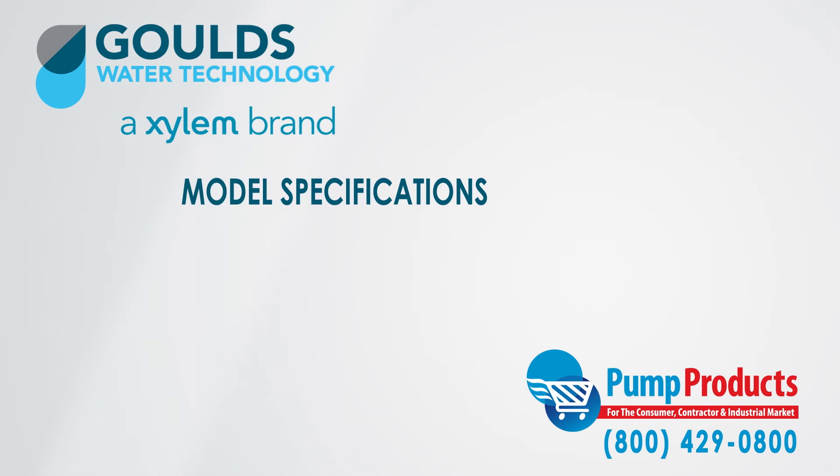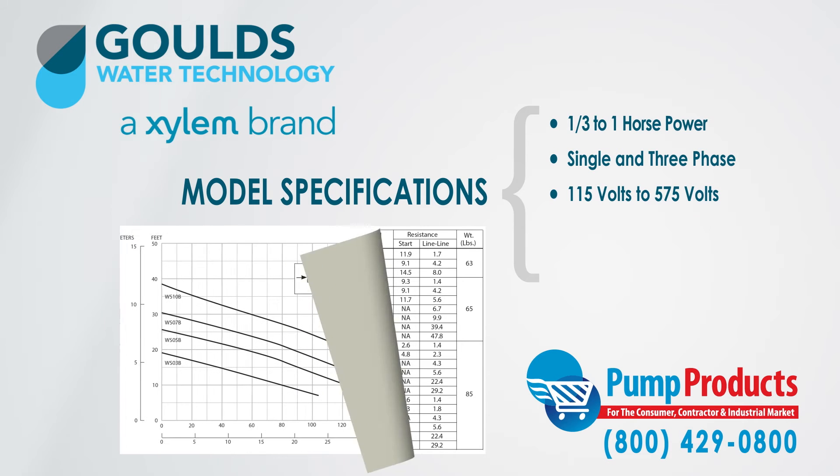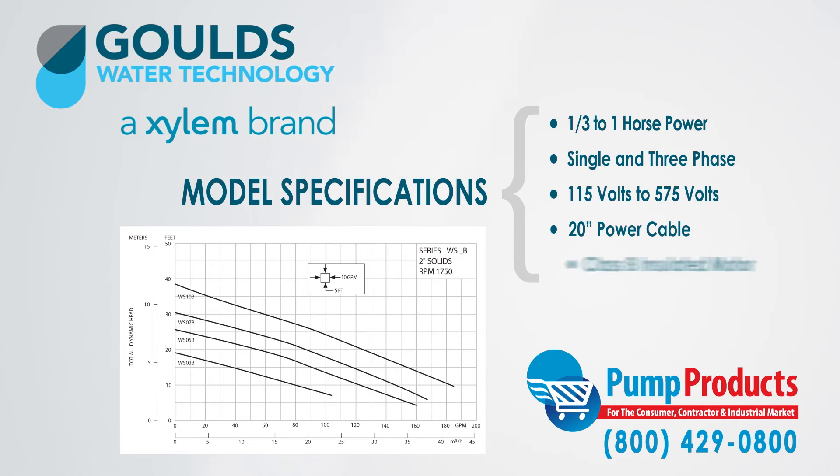The Gould's WSB Series Model 3886 Pumps we stock range from 1/3 horsepower to 1 horsepower in either single or three-phase varieties, and voltage options ranging from 115 volts to 575 volts. Moreover, a 20-foot power cable and a Class B insulated motor comes standard.